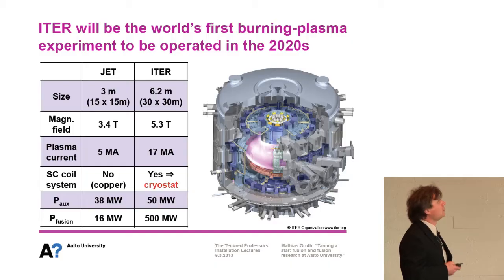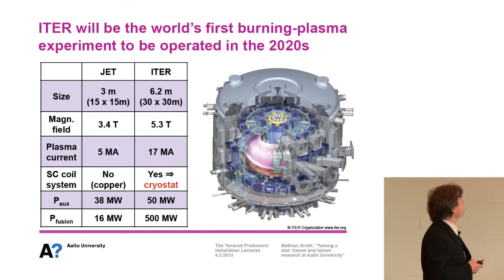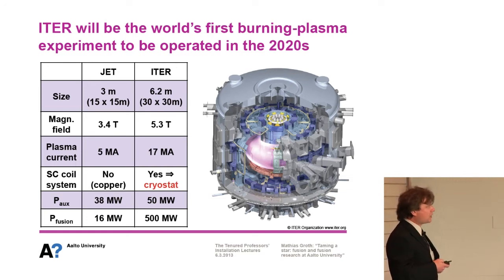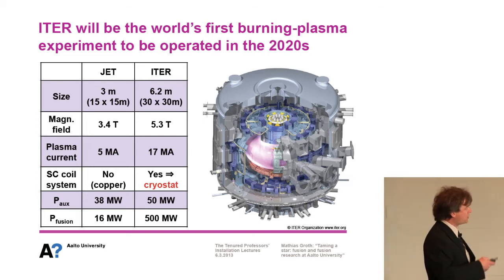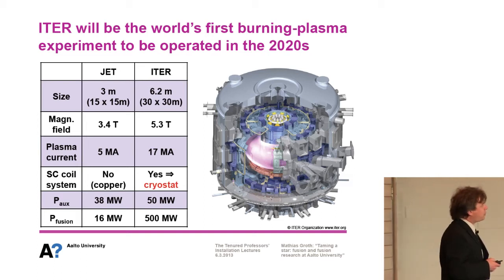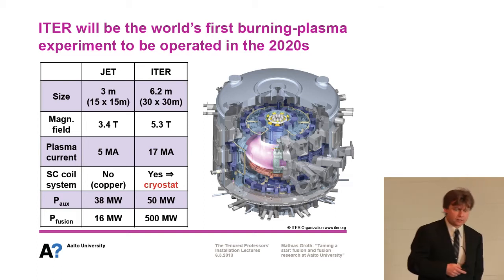ITER will be the world's first burning plasma experiment, to be operated in the 2020s. It is based on the tokamak principle, with the plasma sitting inside the machine structure. Compared to JET, ITER is about twice as large, has a stronger magnetic field, and a stronger plasma current, which is important for confinement. It runs superconducting coils, which must be cooled down to liquid helium temperature to keep the coils superconducting. The input power is not much larger, but the output power is where we have much more power coming out than going in — and that's what we want to achieve.